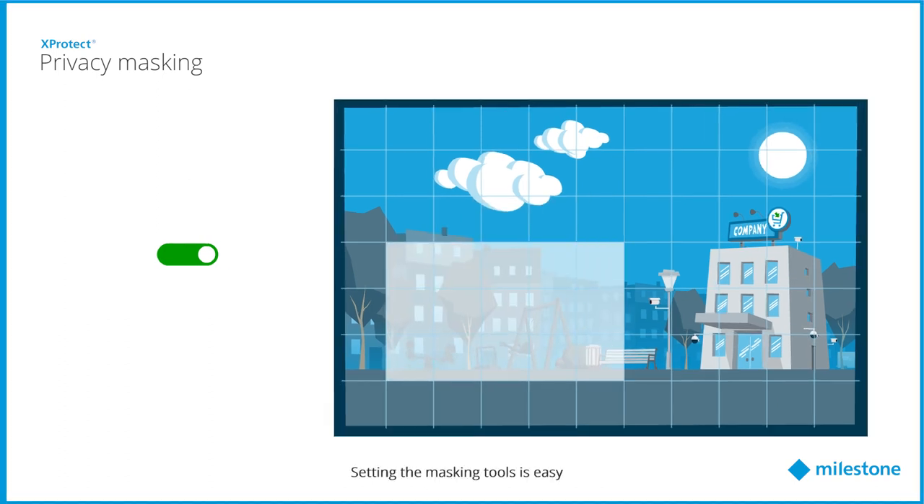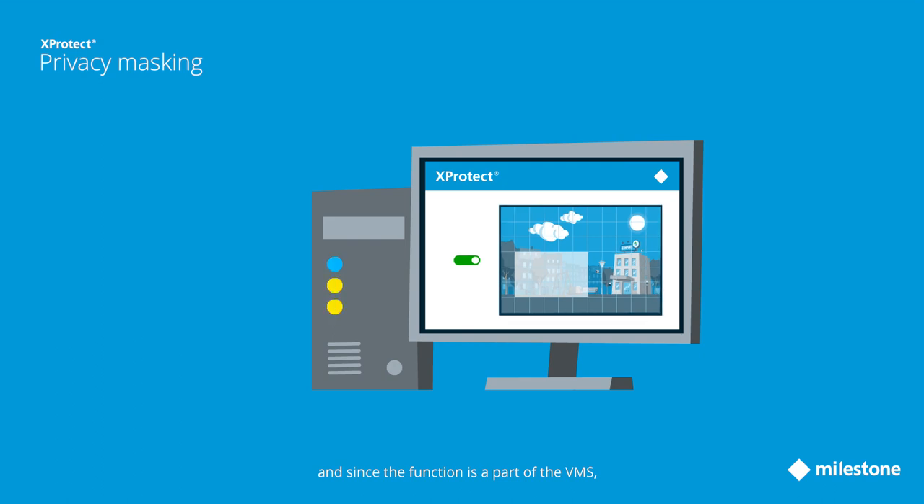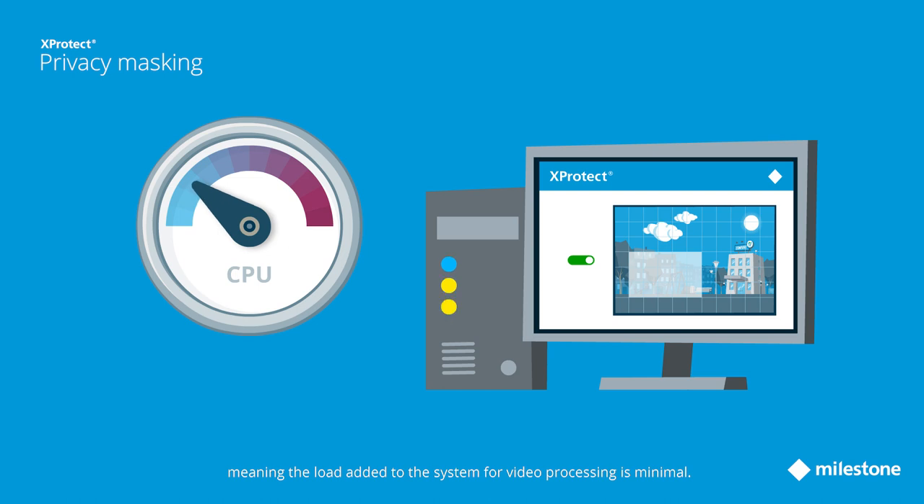Setting the masking tools is easy, and since the function is a part of the VMS, no additional processing resources are needed, meaning the load added to the system for video processing is minimal.